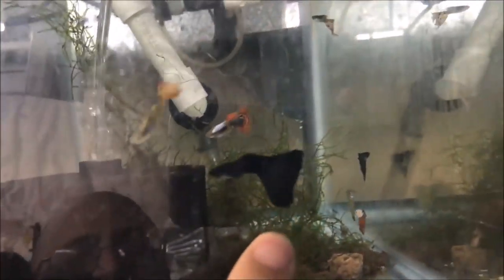Here's the male tank — this is a great tank, all male guppies, just the extra males I have for my breeding groups. You can see the black Russian delta right there.